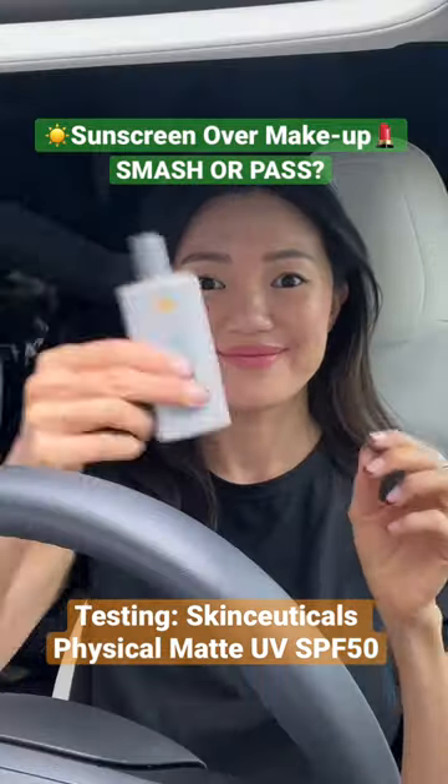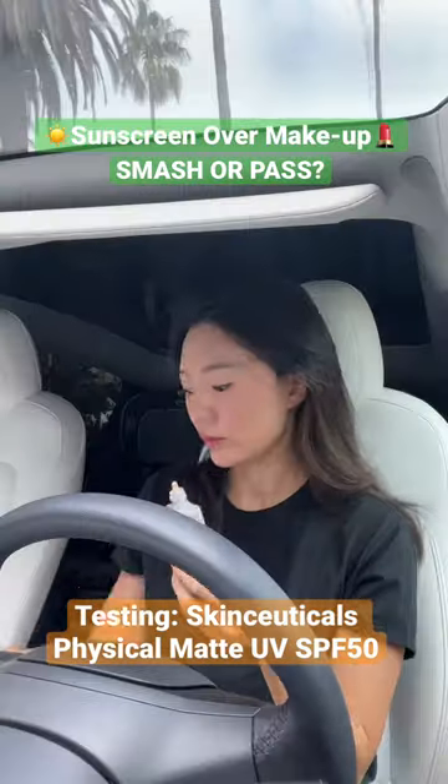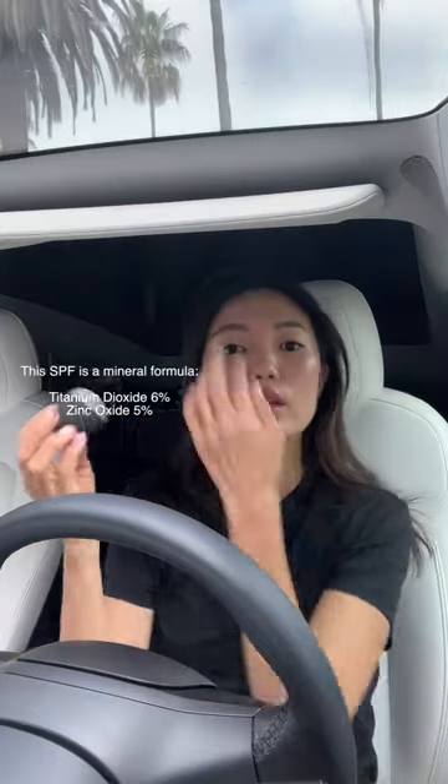Sunscreen over makeup — smash or pass? Today I'm testing out the SkinCeuticals Physical Matte UV Defense SPF 50. This SPF is a lightweight tinted mineral formula.